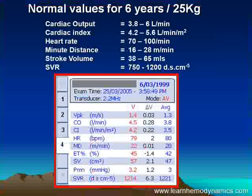Looking at normal values for this child, we find peak velocity — yes, that's normal. Cardiac output, normal. Cardiac index, also normal. Heart rate, minute distance, stroke volume — all normal. The only one that's slightly worrying is the systemic vascular resistance. This child is slightly vasoconstricted, which would be consistent with a child who's been vomiting, not eating or drinking, and has been hot — so she may need a little fluid.